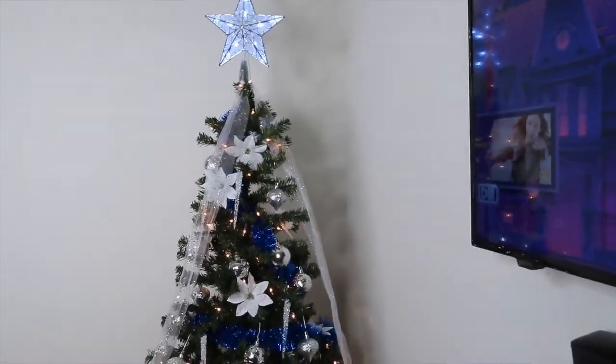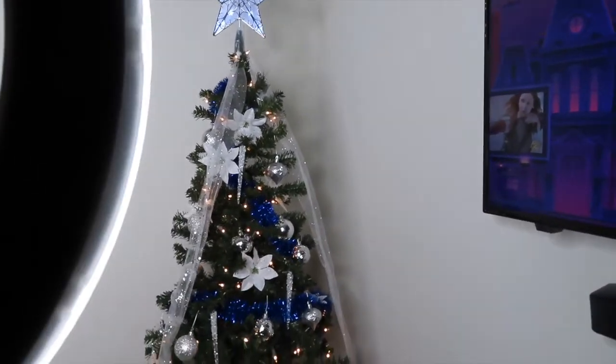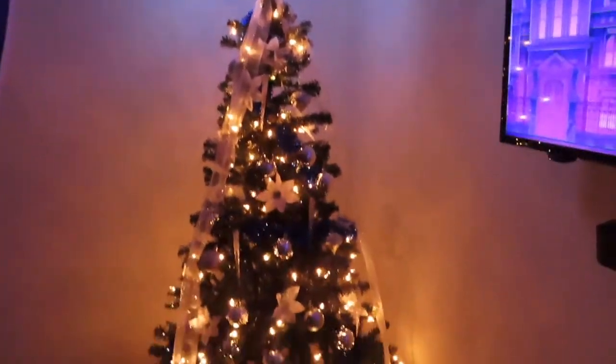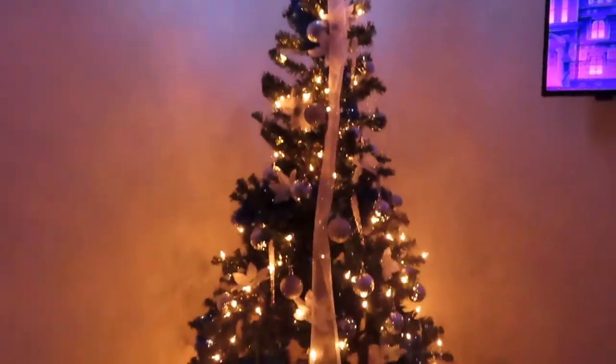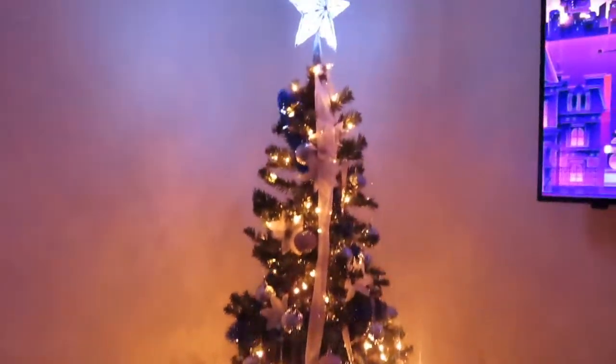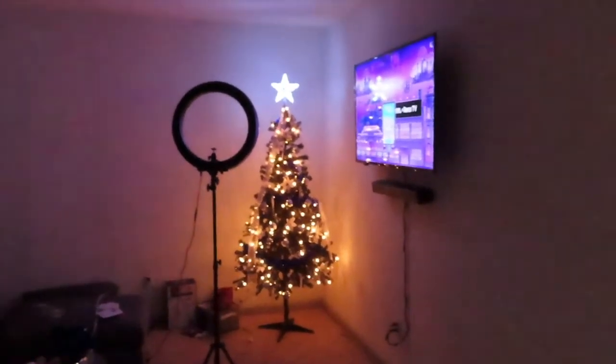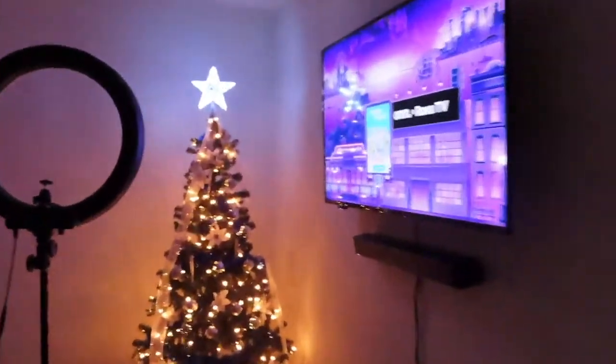This is my tree all lit up. I'm gonna turn off my ring light so y'all can really see it. Look how pretty! I love it. It's beginning to look a lot like Christmas — so pretty. When you walk into my house, this is what you'll see. Cute, cute, cute!